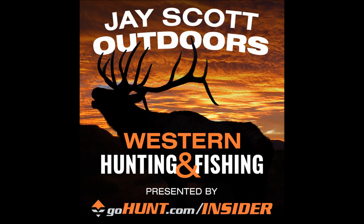Brendan killed his ram on day two of hunting — the fifth day he was there. He got there early, went in and scouted, found a ram, watched them, finally felt comfortable with the size and age, and made a move on them.